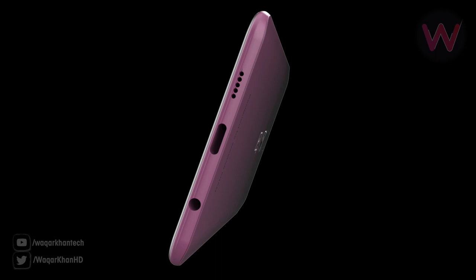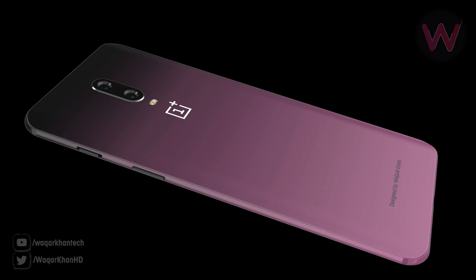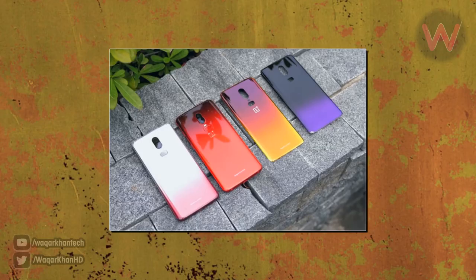For the newly launched OnePlus 6T, the company plans to launch a shifting gradient purple color. According to tipster Ishan Agarwal, the Thunder Purple variant of the OnePlus 6T is expected to come with 8 gigabytes of RAM and 128 gigabytes of internal storage.